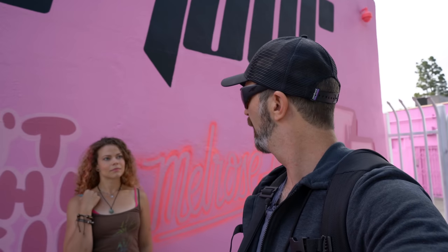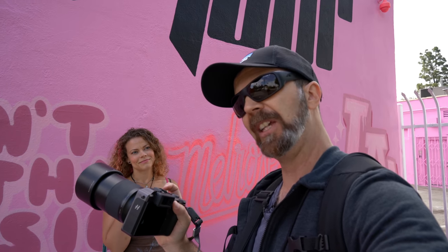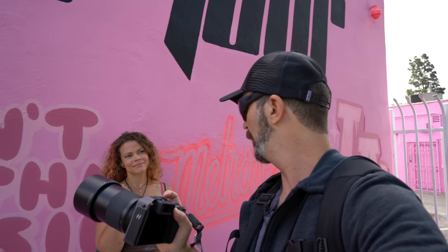Excuse me, are you a model? Sometimes. Would you like to model for the Hasselblad X1D Mark II? Sure. Let's do it.